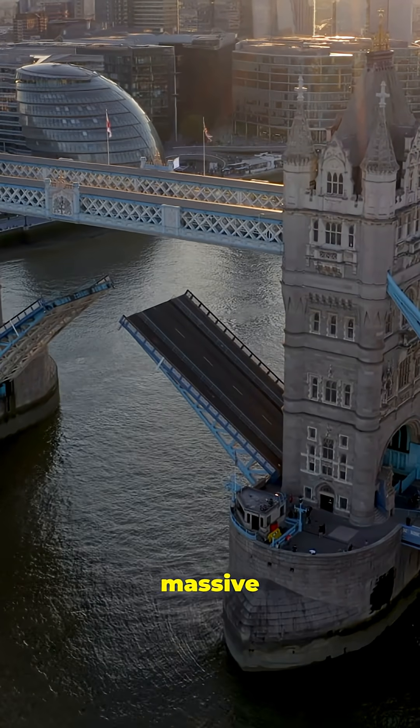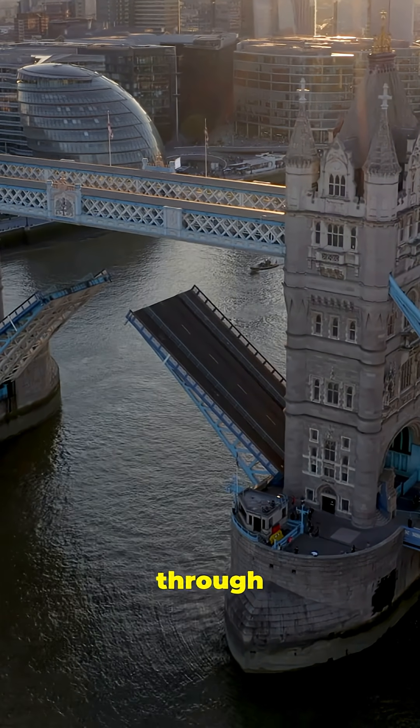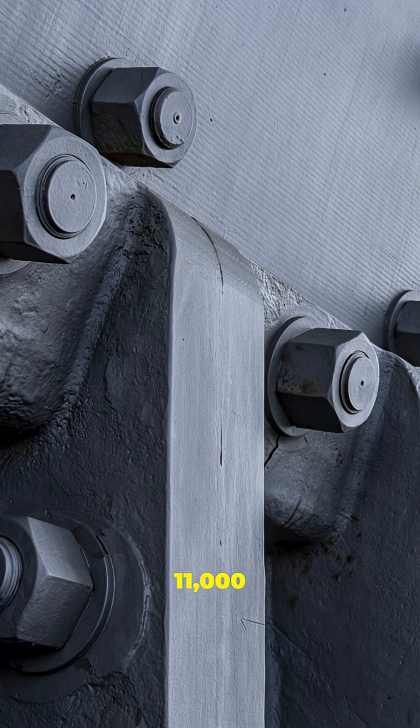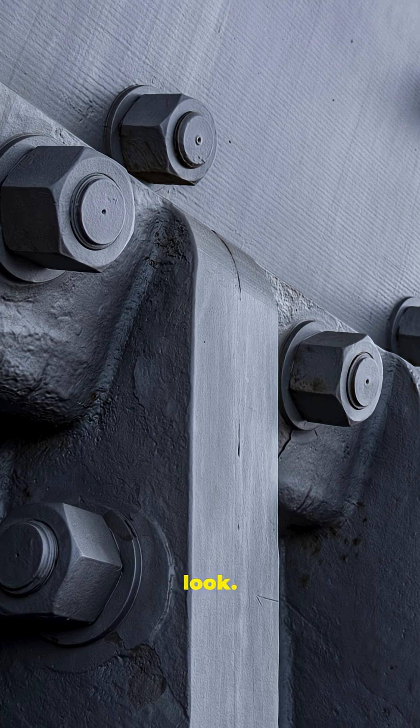It combined two massive bascules that could lift in just one minute to let tall ships pass through the River Thames. The bridge's frame is made of over 11,000 tonnes of steel, covered in Cornish granite and Portland stone to give it that timeless look.